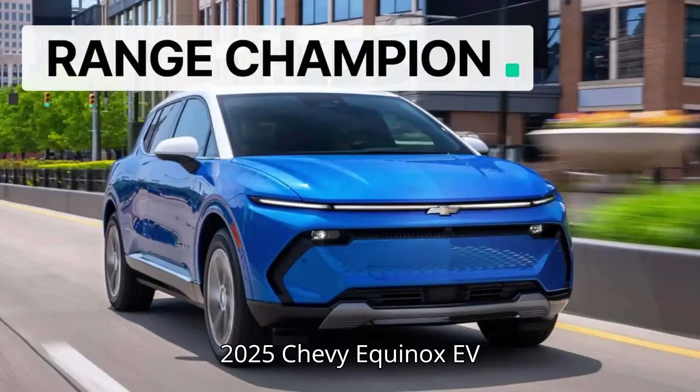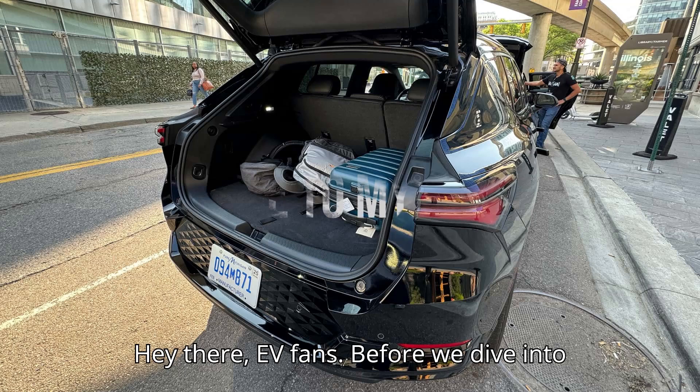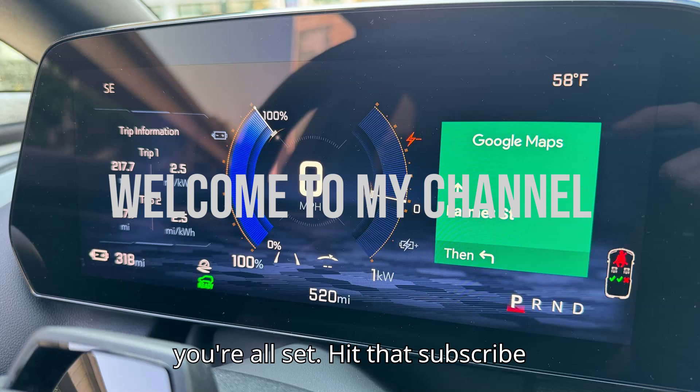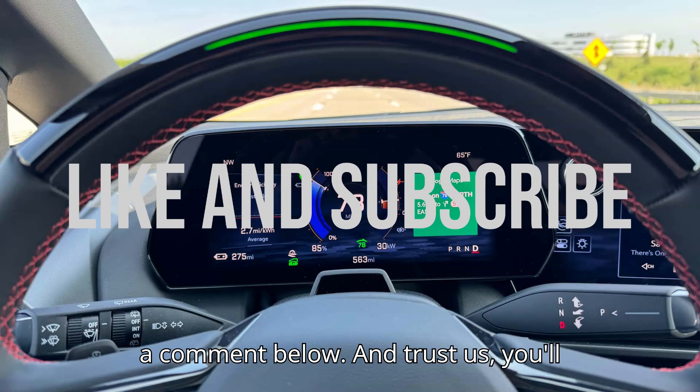2025 Chevy Equinox EV crushes Tesla Model Y in a range test. Before we dive into today's electrifying video, make sure you're all set — hit that subscribe button, give us a big thumbs up, and drop a comment below.